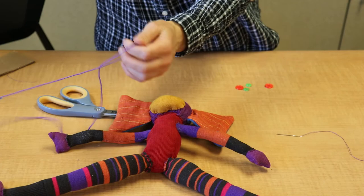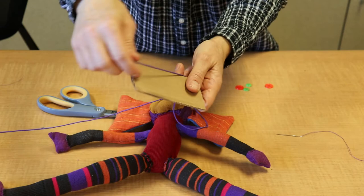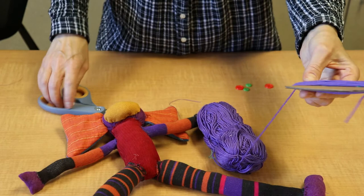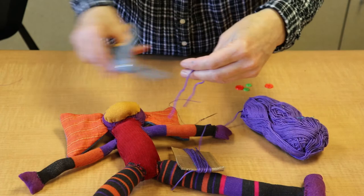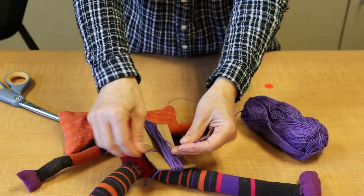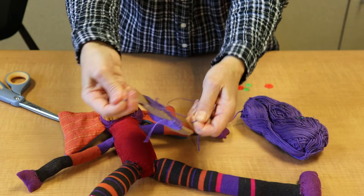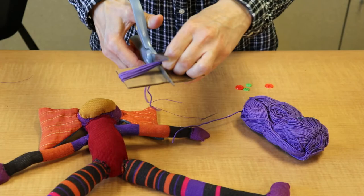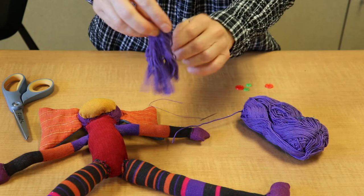If you'd like to add some hair to your piece, that's easy to do. Get a piece of cardboard and some yarn, wrap it around, then clip it off. Take another piece of string, slip it under the bundle you just made, tie it really tight, and then cut it — and voila, you've got hair.